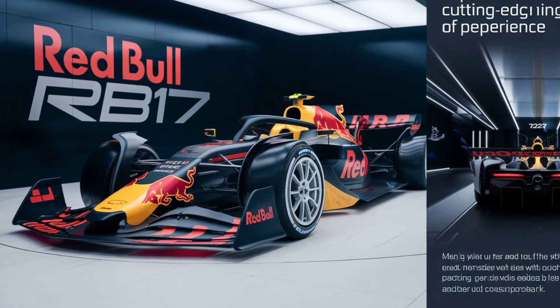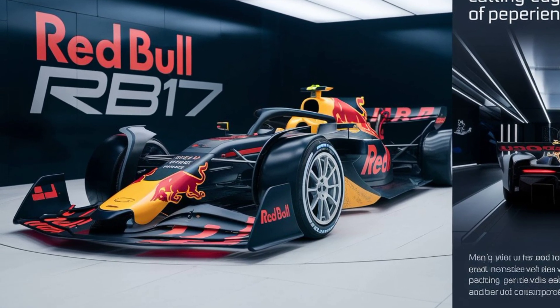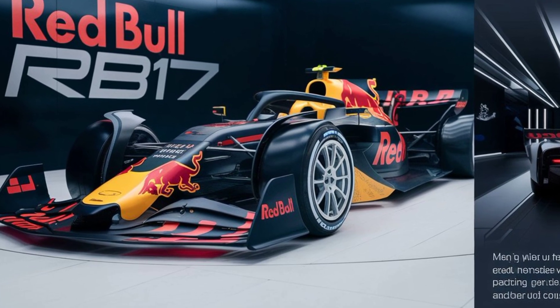The suspension system has also been upgraded, featuring advanced materials and technology to provide optimal grip and comfort over varying track surfaces. In terms of technology, the RB17 is packed with cutting-edge systems.